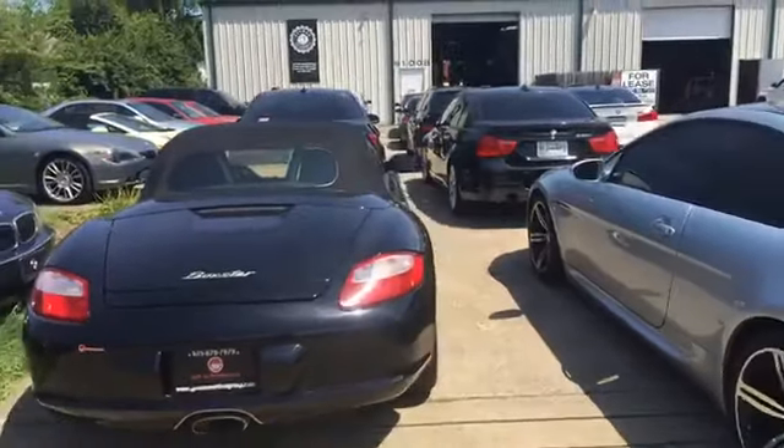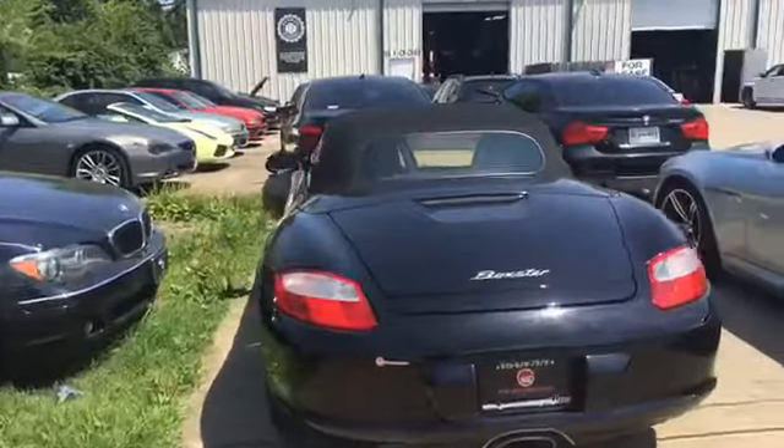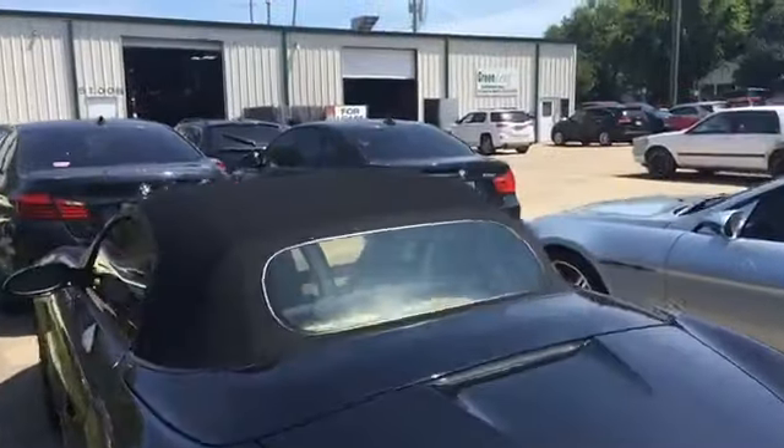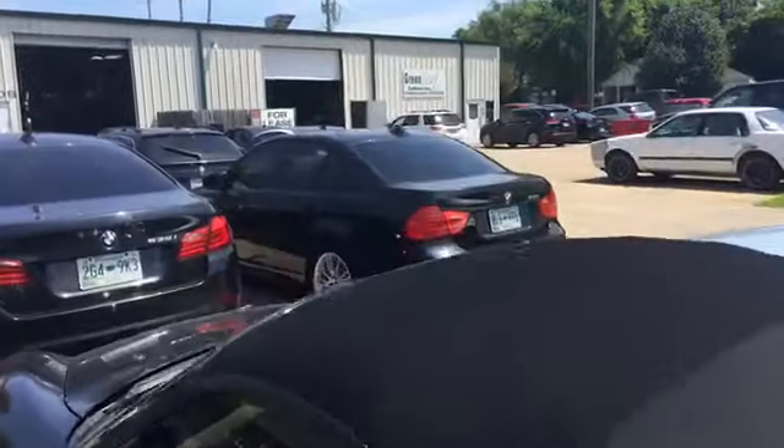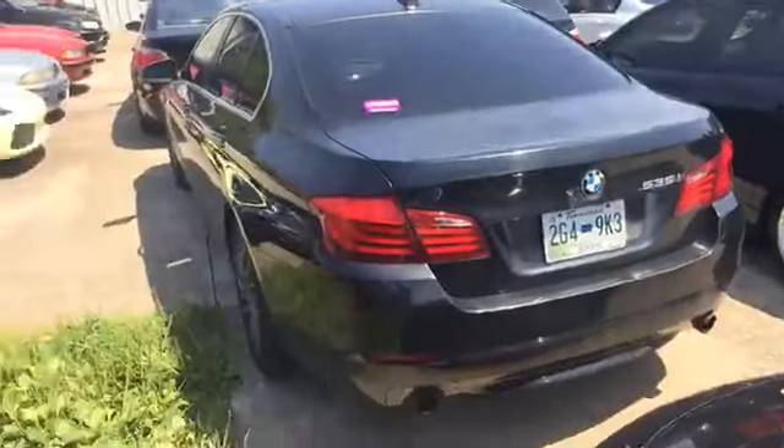They do Porsche, they do Audi, they do anything European. These guys do a lot of Italian stuff — Lamborghinis, Ferraris — all sorts of high-performance luxury vehicles can be found being worked on or improved here at German Motor Works.